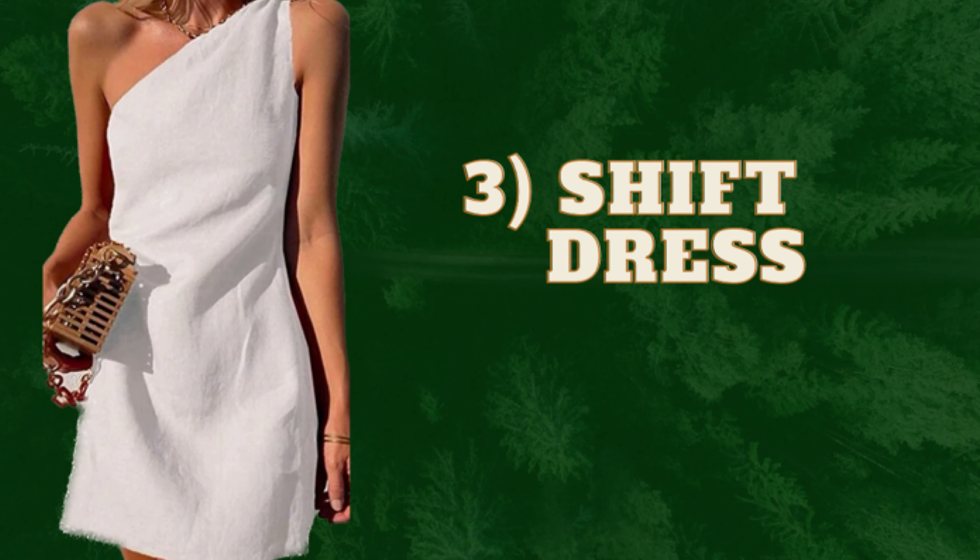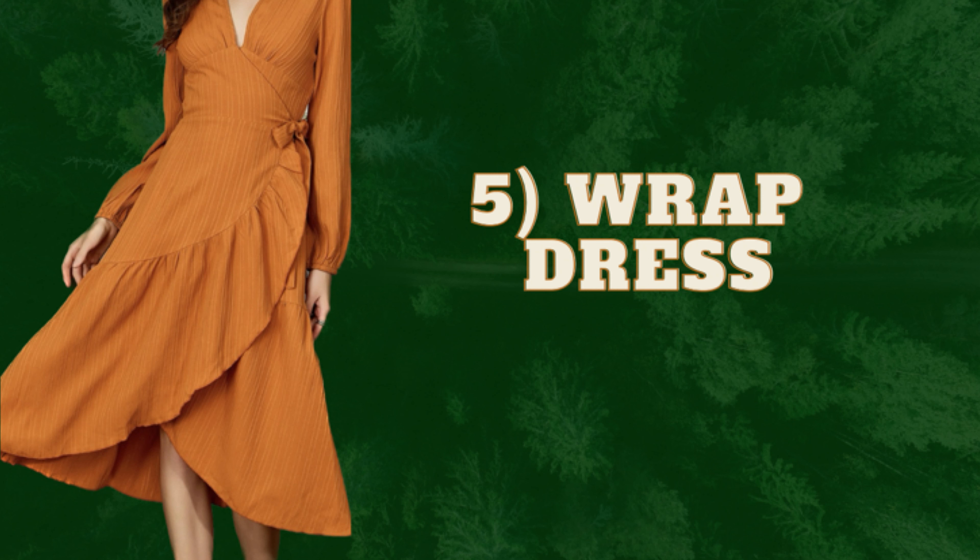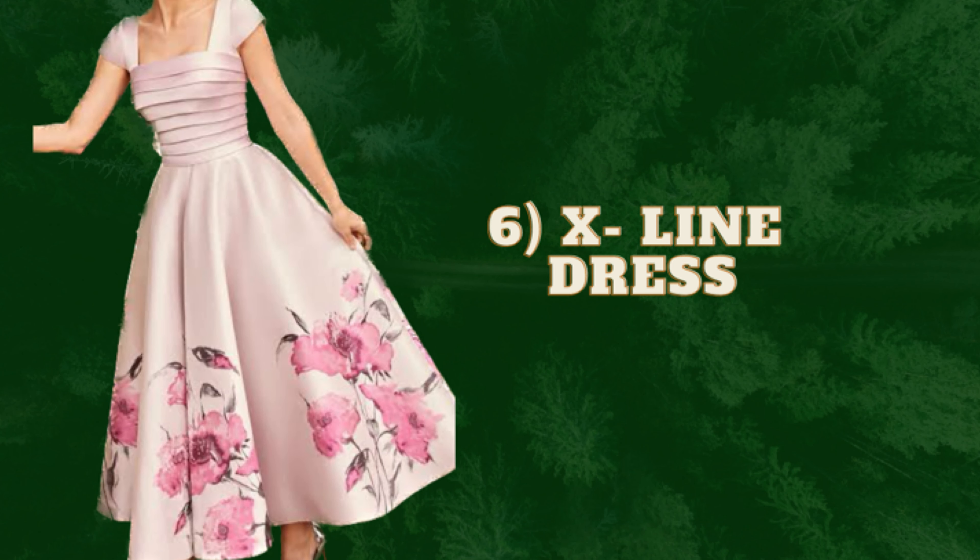The third dress is the shift dress — shift dresses are amazing on a rectangle body shape. Fourth is the belted dress: since the rectangle body shape does not have a defined waist, a belt will help define your waist area. The fifth is wrap dresses, which are also great on a rectangle body shape. The last one is A-line dresses, which can be worn in different kinds of settings.